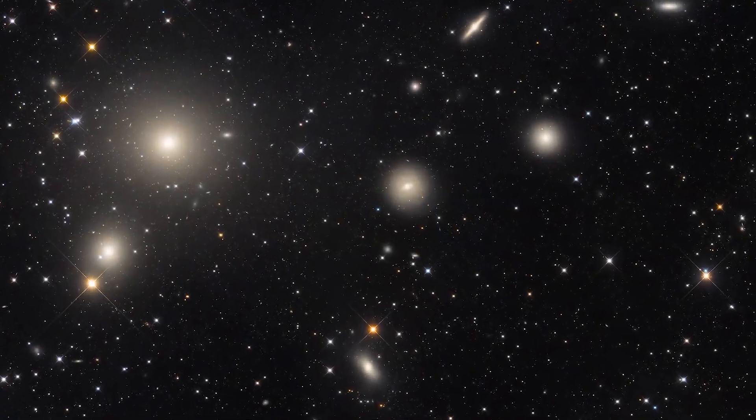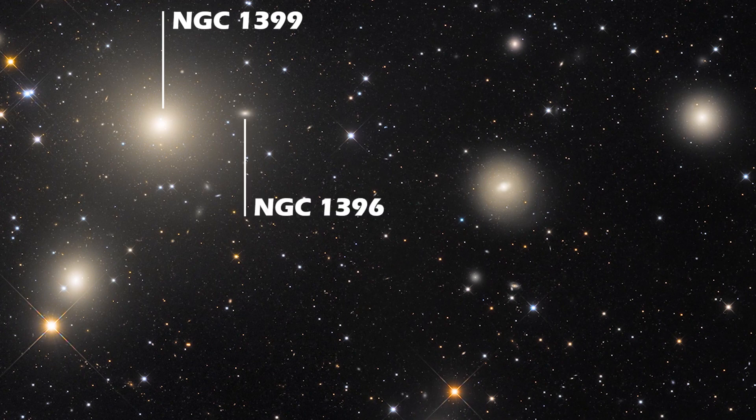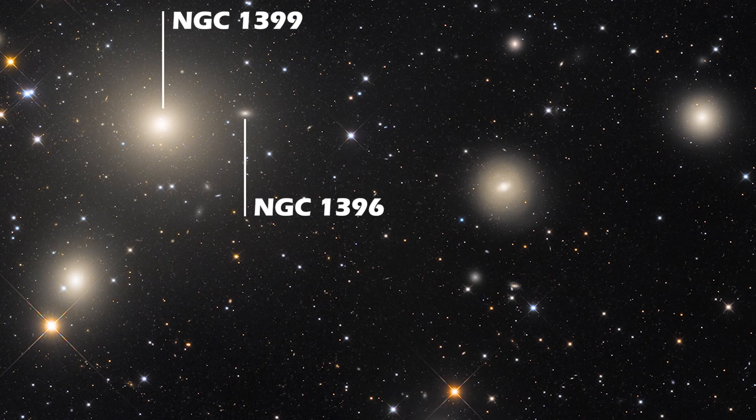Lying almost within the halo of NGC 1399 is what appears to be another elliptical galaxy known as NGC 1396. It lies at a distance of 65 million light-years away from Earth and hence should be a part of the cluster. However, there is another school of thought that it is a background galaxy and is not a part of the cluster.